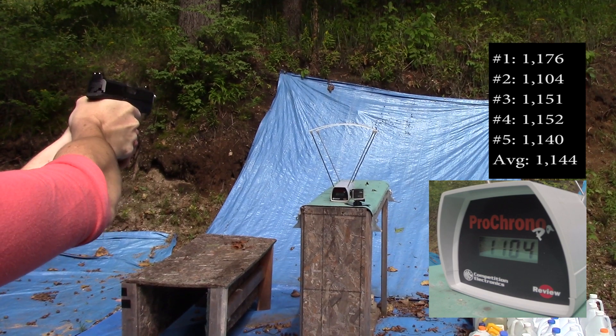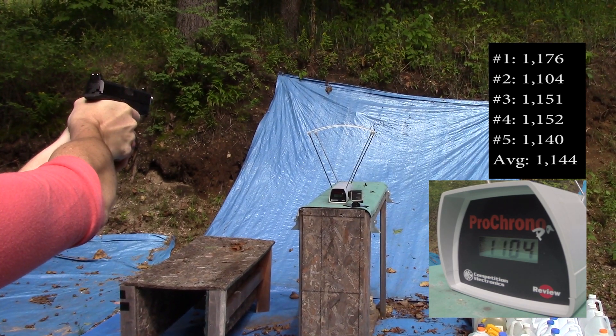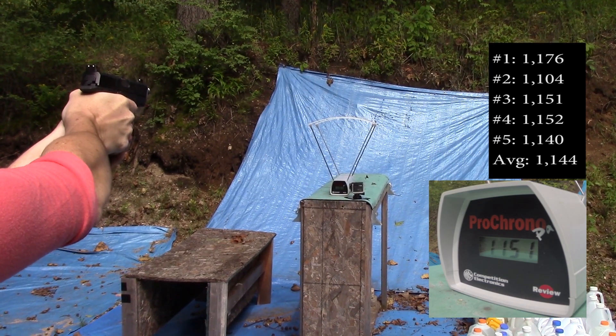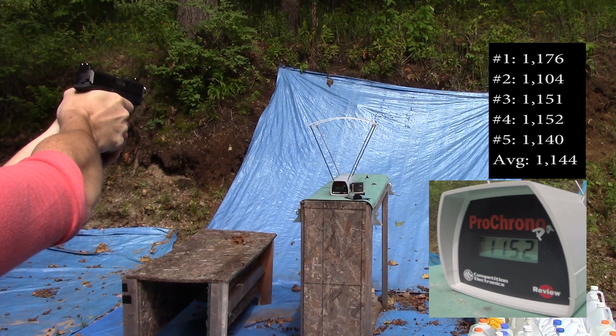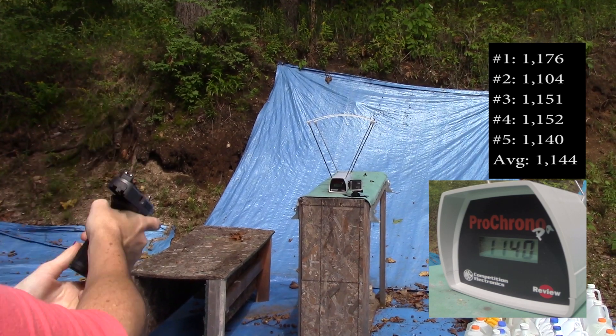Velocity readings: 1176, 1104, 1151, 1152, 1140.